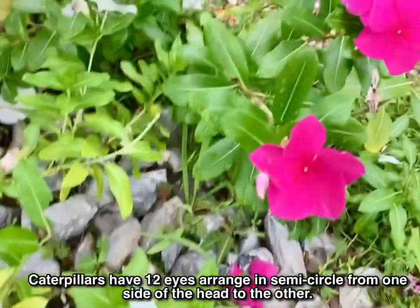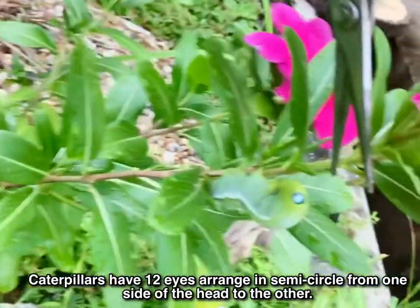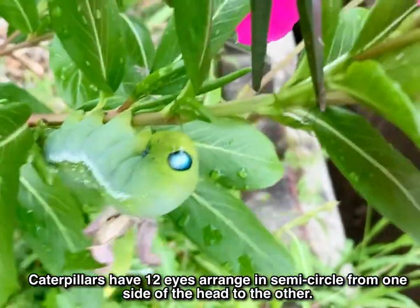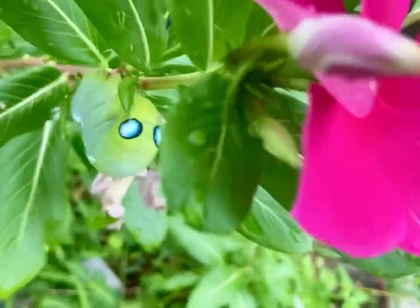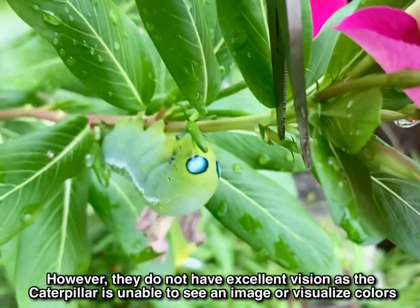Caterpillars have 12 eyes. These eyes are arranged in a semicircle from one side of the head to the other. However, they do not result in excellent vision, as the caterpillar is unable to see an image or visualize colors.